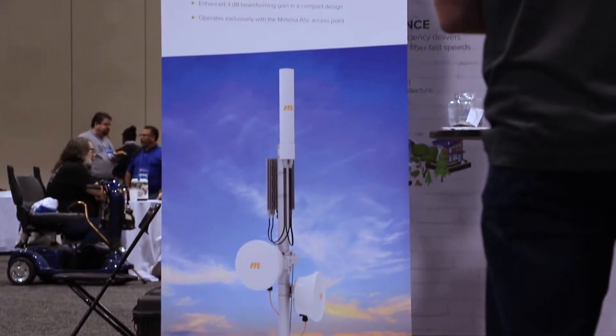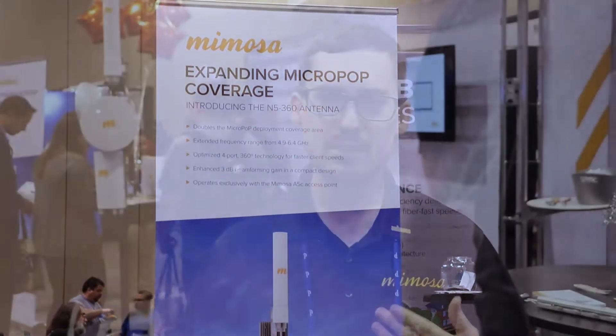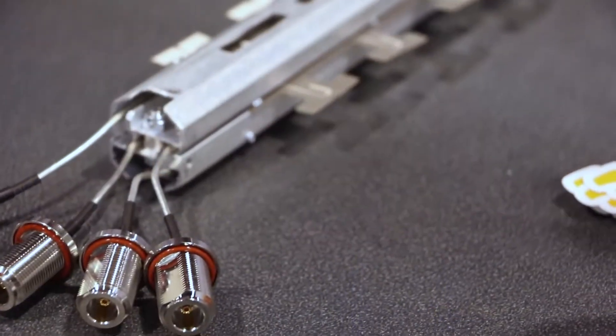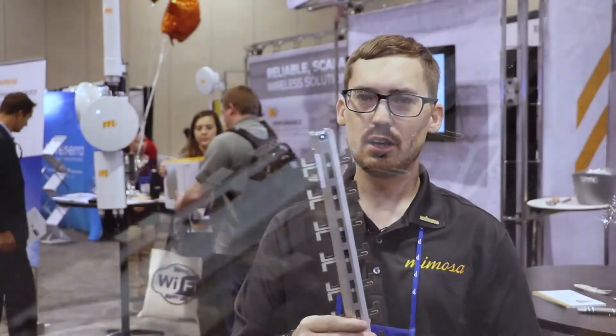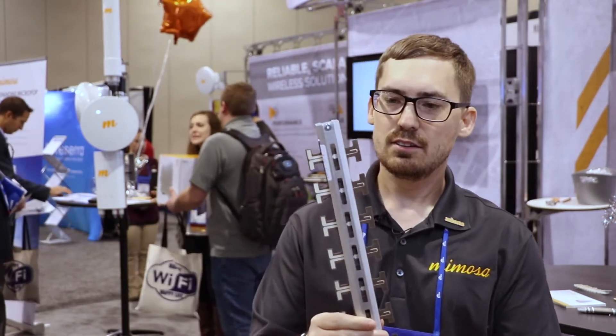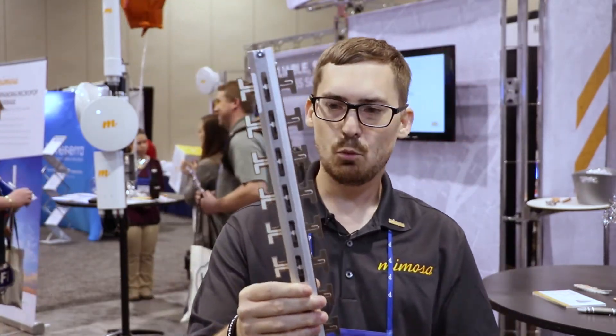With our N5-360 product, it's a four-port antenna specifically designed to connect to the A5C, so it has beamforming. Comparing this to the A514, it will go about 1.5 to two times the distance of the A514 when connecting with the C5 or C5C. It helps increase the size of your micro-pop deployment if you need longer-range clients. This is the inside of the N5-360 — it's got two 180-degree antennas, so you can get beamforming and more coverage.